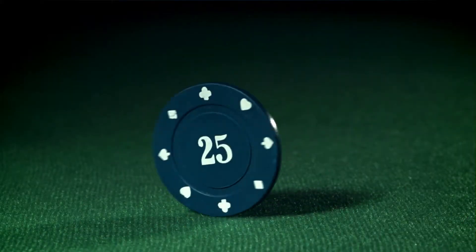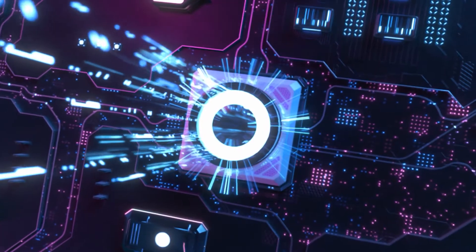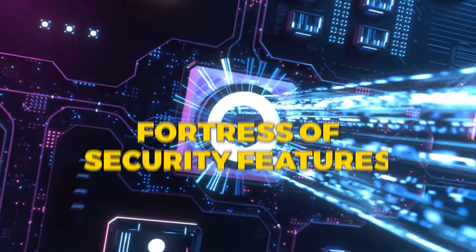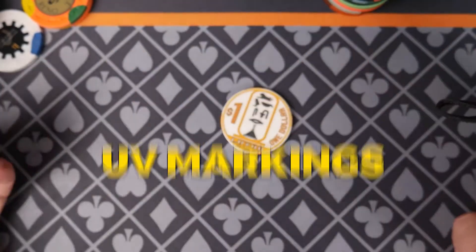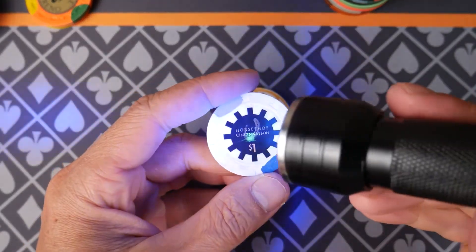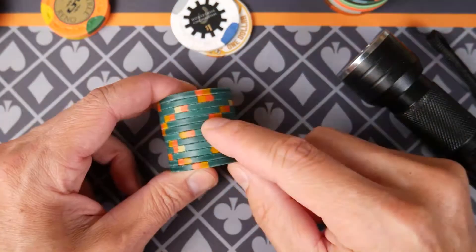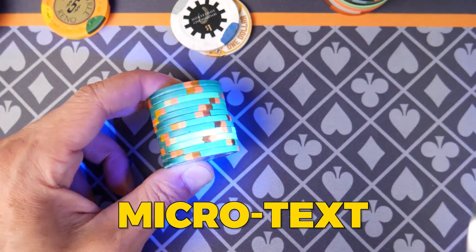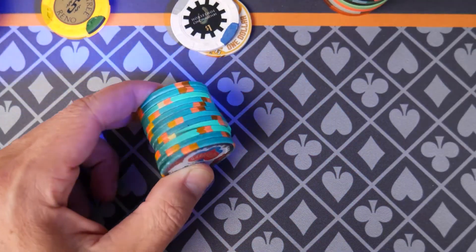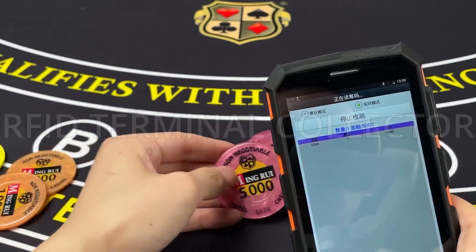To the untrained eye, a casino chip looks simple — just a colorful token with a number in the center. But in reality, it's a fortress of security features designed to outsmart even the most skilled counterfeiters. One security feature is UV markings: completely invisible to the naked eye, these markings only appear under ultraviolet light — a built-in secret code used by casinos to verify authenticity. Then there's microtext printing: tiny microscopic lettering embedded into the design, too small to read with the human eye, but impossible to duplicate without precision printing equipment.